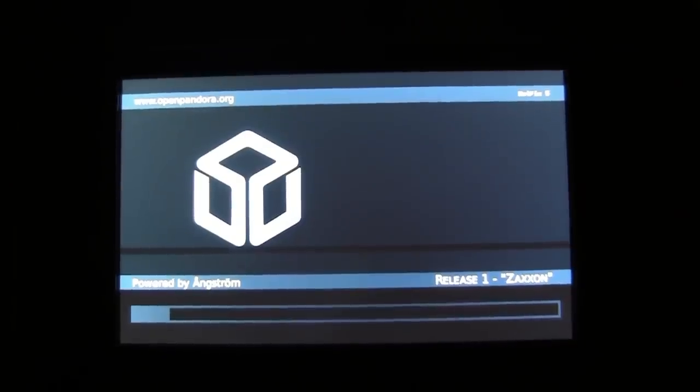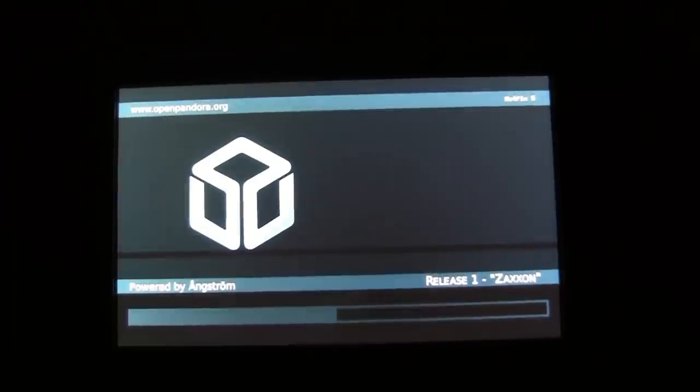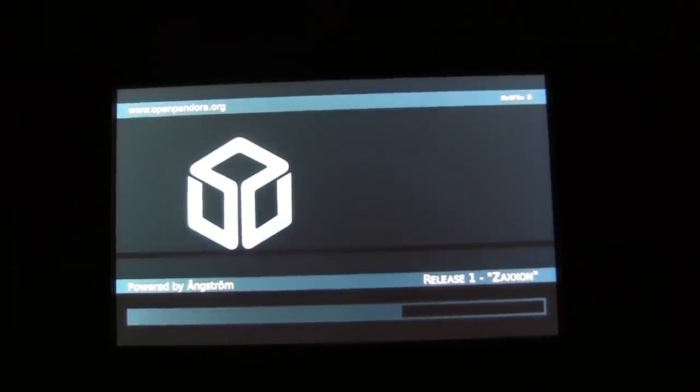Here it goes, starting up. This is release one of the firmware called Zaxxon - even that's named after an old game. Up it comes, powered by Angstrom, which is a form of Linux. I presume you pronounce that word Linux? Linux? You know, I've never heard anybody say it out loud. Clearly I've not been watching nerdy enough videos.